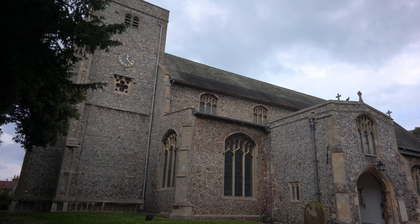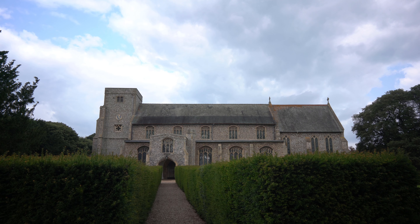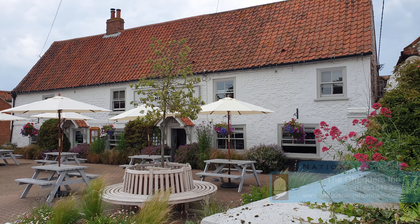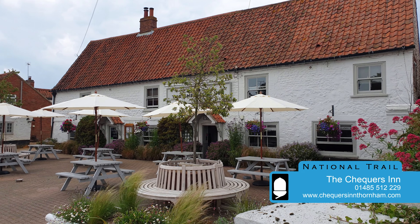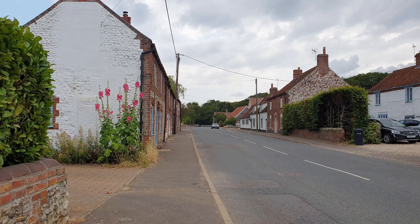Thornham Church of All Saints dates back to the 13th century, with alterations in the 15th and 19th centuries. Just round the corner from the church is the Chequers Inn, which dates to the mid-17th century and offers food and comfortable rooms, providing the perfect place for a stop if starting out from Sedgeford earlier today instead of Hunstanton.